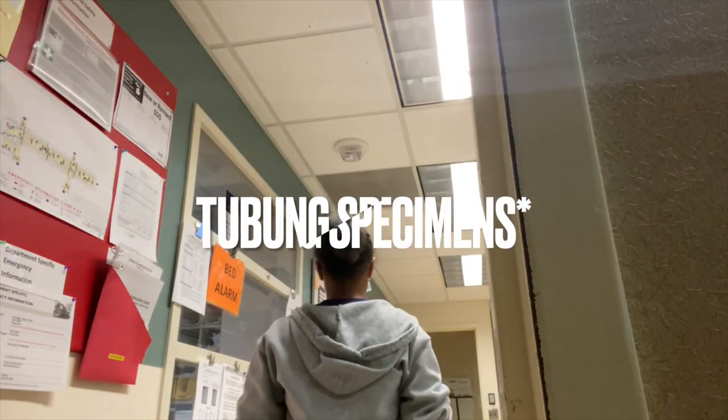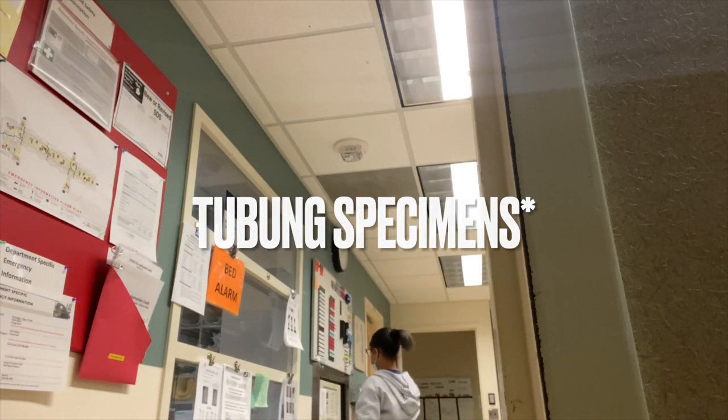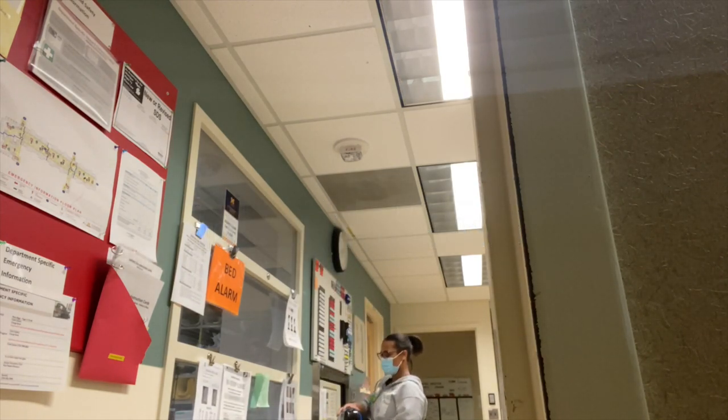This is our tubing station. This is where we tube the majority of our specimens. There are some specimens that we cannot tube through the tubing station, so we do have to walk those down to specimen processing.